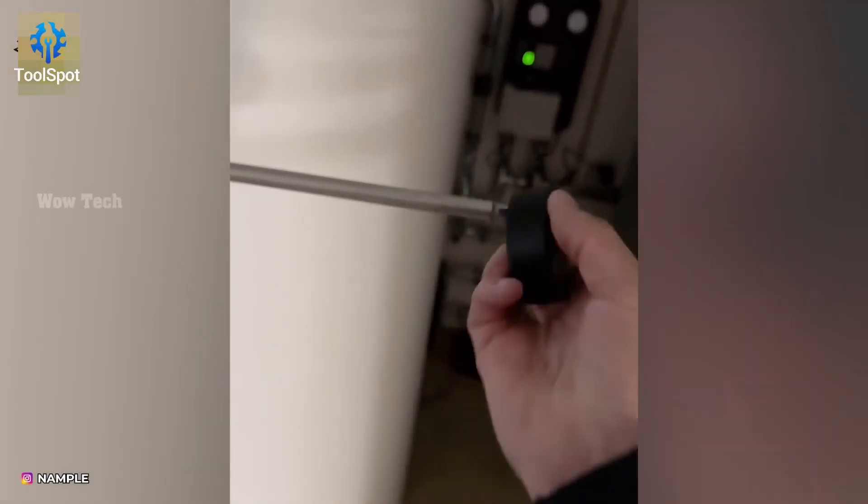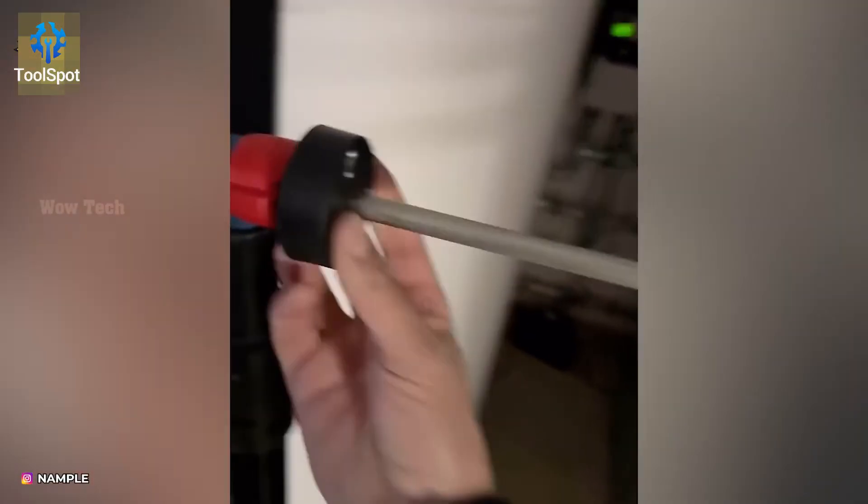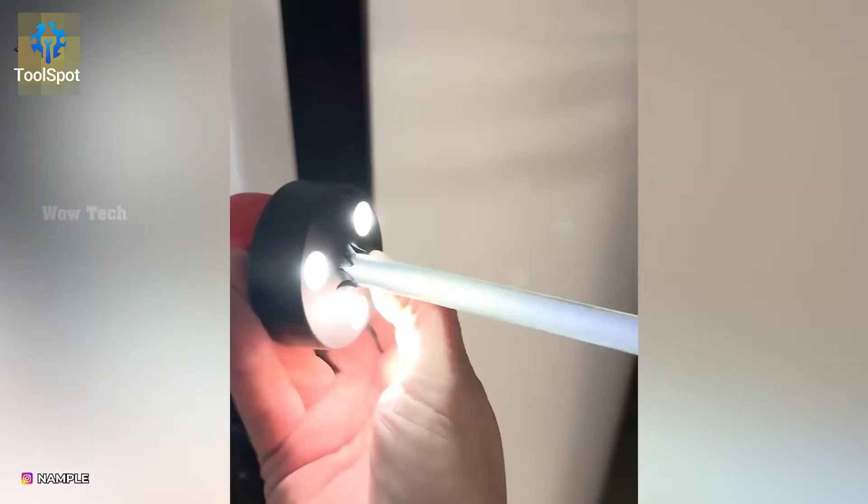Dark spaces are no match for this compact lighting tool. Illuminate your work wherever it is.